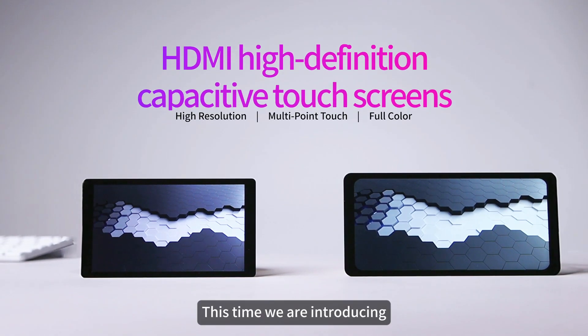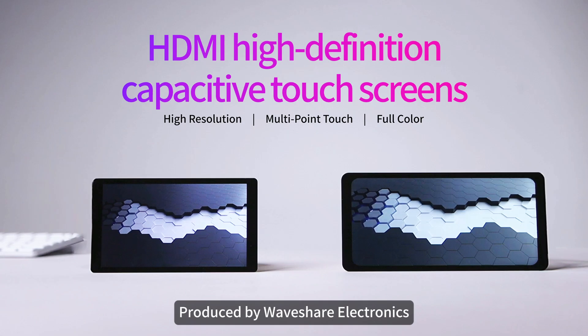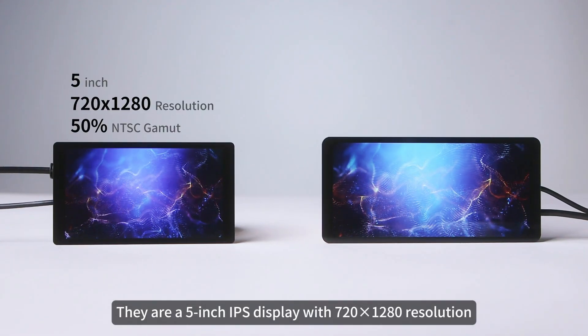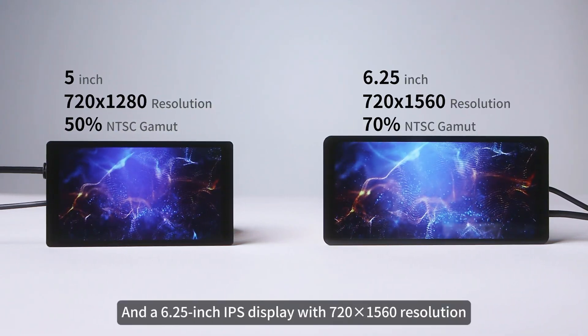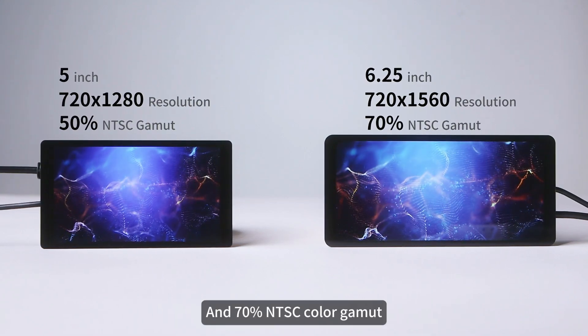Hello everyone. This time I will introduce two HDMI high-definition capacitive touchscreens produced by Waveshare Electronics. They are a 5-inch IPS display with 720 by 1280 resolution and 50% NTSC color gamut, and a 6.25-inch IPS display with 720 by 1560 resolution and 70% NTSC color gamut.